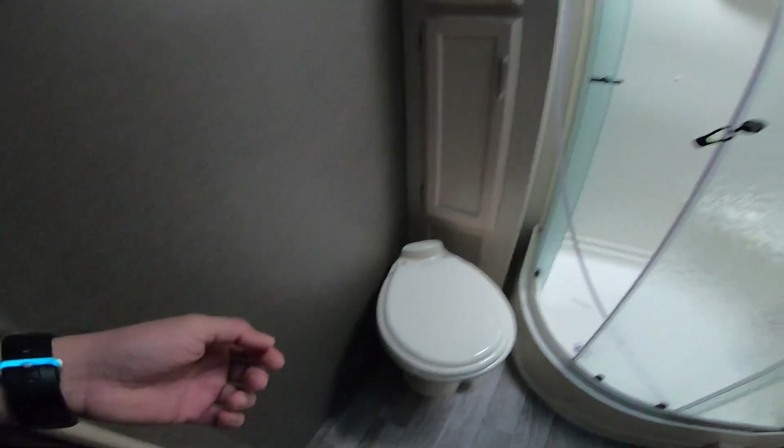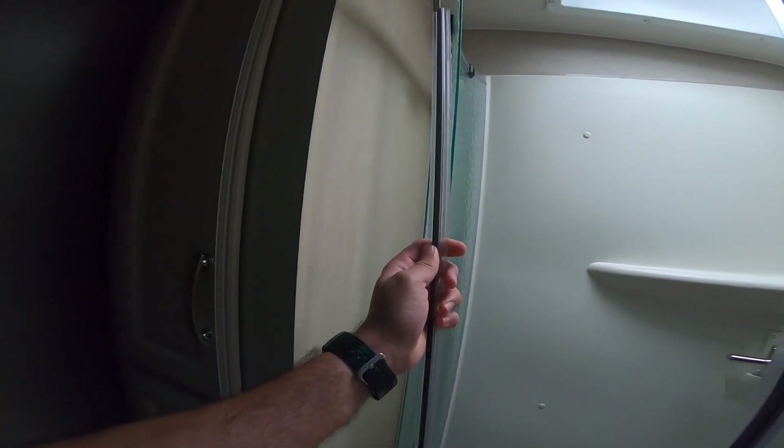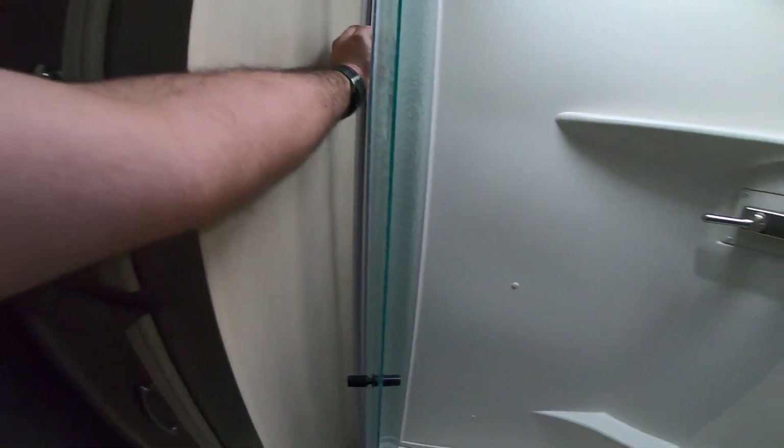Here we have the bathroom. It does have a porcelain toilet and a glass shower. Looks like this little piece needs to be reattached, but that just pops right back on there. It does have a very large shower. The nice thing about the Winnebago's is that it has radius ceilings, so it is taller — it's not a flat ceiling. Really, the Mini Pluses are like a fifth wheel in a bumper pull format.